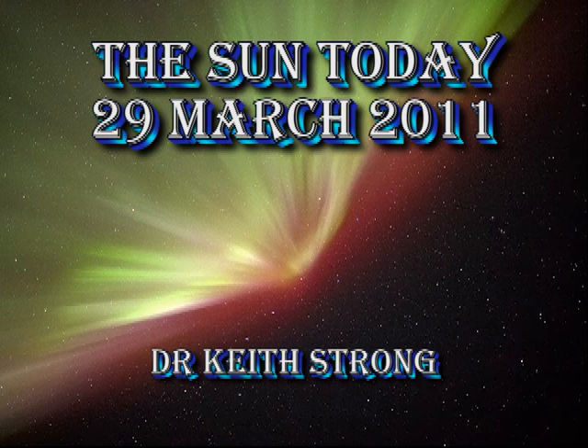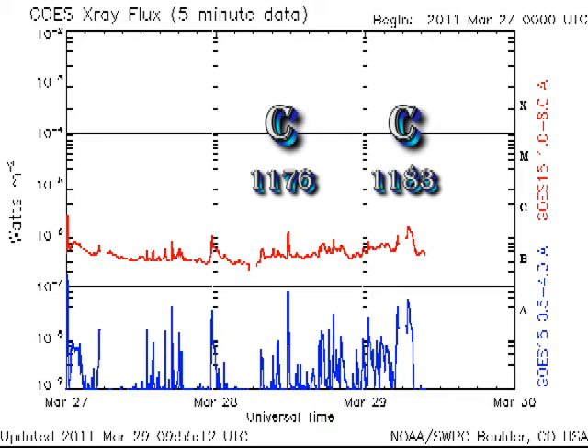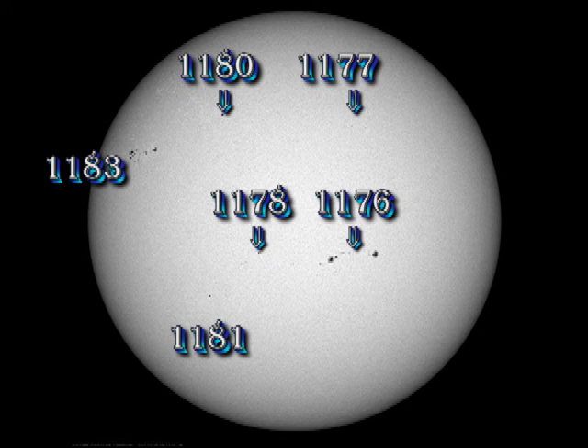Welcome. The Sun has shown a few more signs of life over the last few days, so let's see what's going on. It has produced two C-flares, the first of which was tagged by NOAA as coming from region 1176 and the second from region 1183. The disappearance of two regions over the west limb has dropped the sunspot number to about 100.